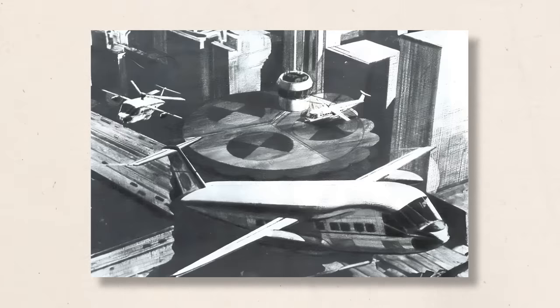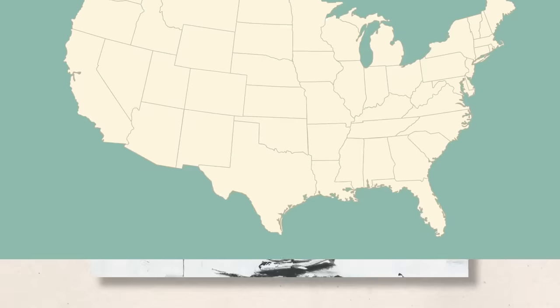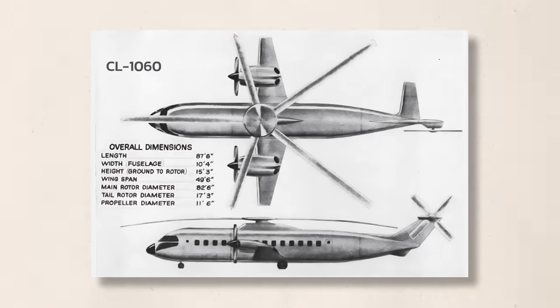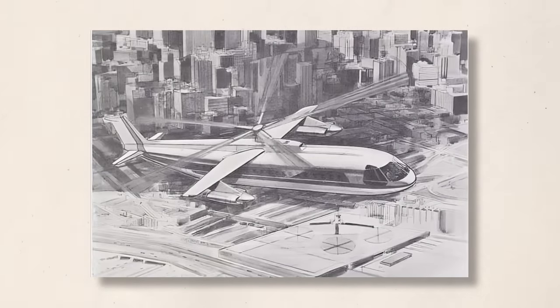Lockheed also suggested civil applications, renaming the CL-954 the Lockheed Air Commuter. They believed that with the right configuration, they could carry anywhere from 60 to 120 passengers between various cities along the US coast. At that top speed of 500 miles per hour, this would easily find a market in the northeastern USA between New York, Boston, and Washington D.C. Lockheed would also expand this concept to the CL-1060, a proposal for a sky crane helicopter that could carry 20 tons or 150 passengers as part of their larger commuter helicopter dreams.